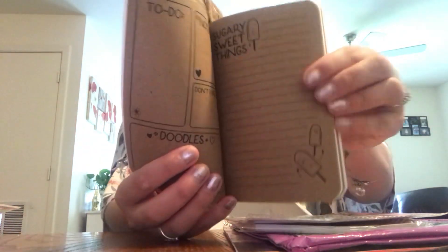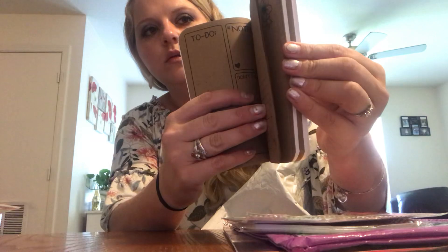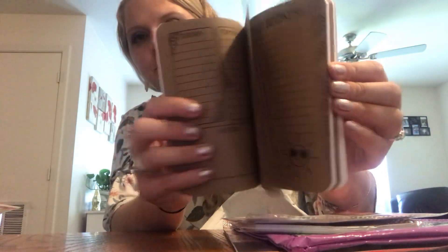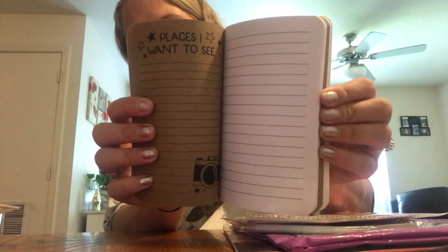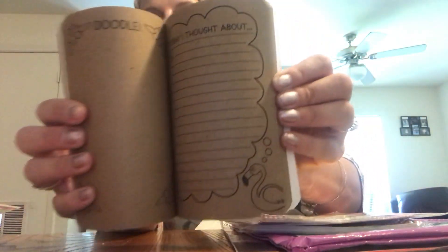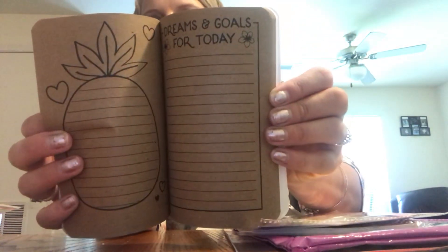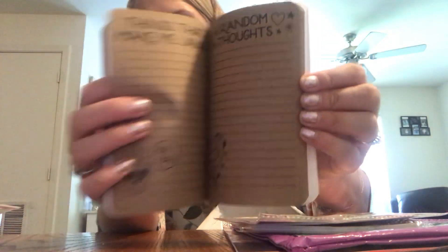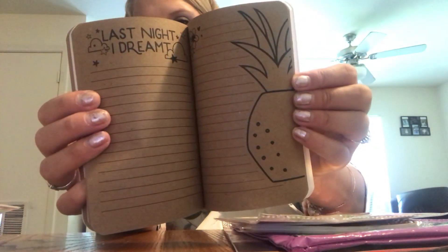I bought my girls one of these. It's got like different little places to write in, and then it has some blank sheets right here. I thought these were good for journaling. Super cute. Yeah, they do Dollar Tree hauls. Dollar Tree is like the bomb, y'all.